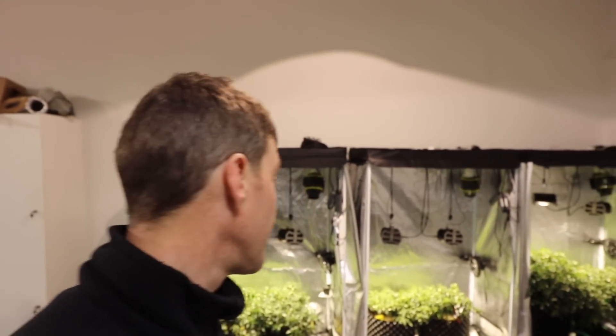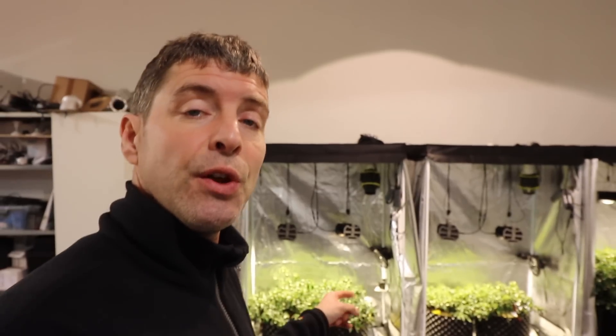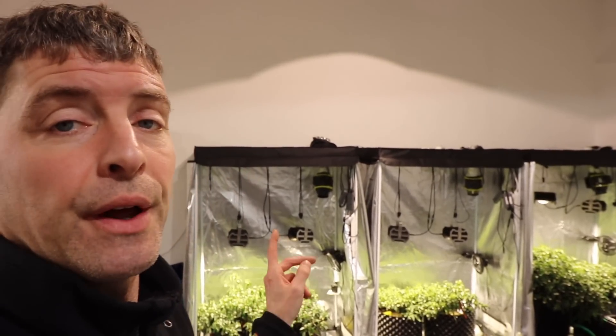I've been running a soil versus coco versus hydro test for pretty much six months. The plants have been in these pots for about four months, in three 4x2 tents — soil, coco, and hydro. These are Tokyo Hot F1 chili plants, all clones from the same mother. I've been growing them to see what difference the different media can make to the rate of growth. They've all got the same environment, same light setup, same genetics, and I've been using the same Canna range — the soil, coco, and aqua versions — so they've all been given pretty much the same chance to perform.